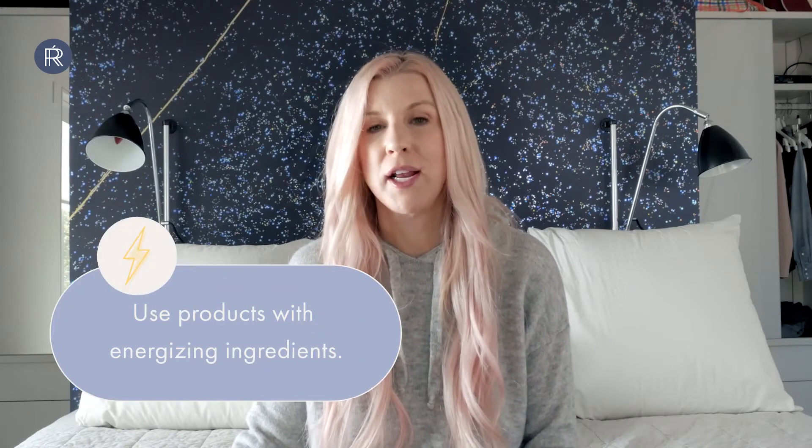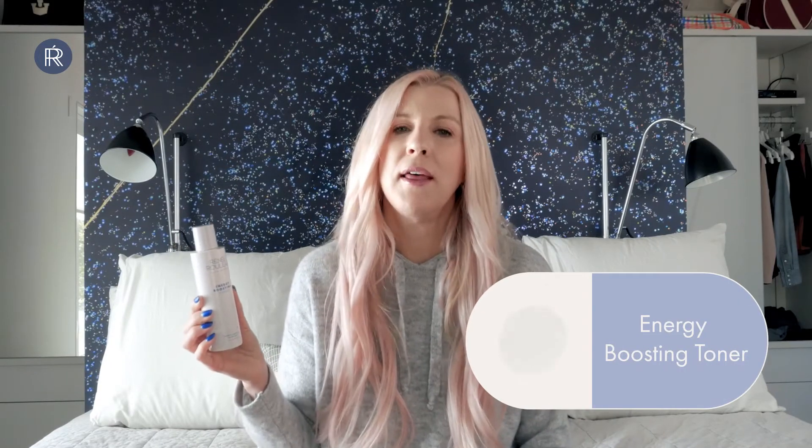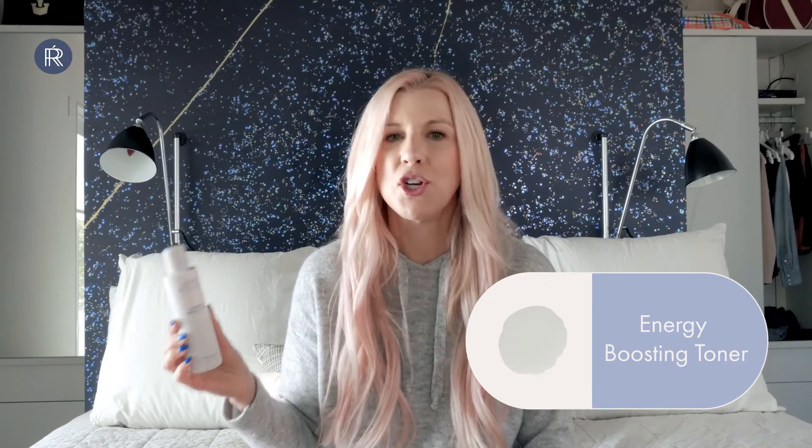Part of a glow is getting good blood circulation in the skin, and that means using products that have energizing ingredients. Look for products that have vitamin B12, niacinamide, mint, and ginseng — those are all ingredients that help bring a really nice flushness to the skin to increase blood flow and give your skin a glow. I like using Energy Boosting Toner because it taps into a lot of those ingredients, so I'll use this morning and night. But if you have some redness or rosacea, you're not going to want to use these types of products.